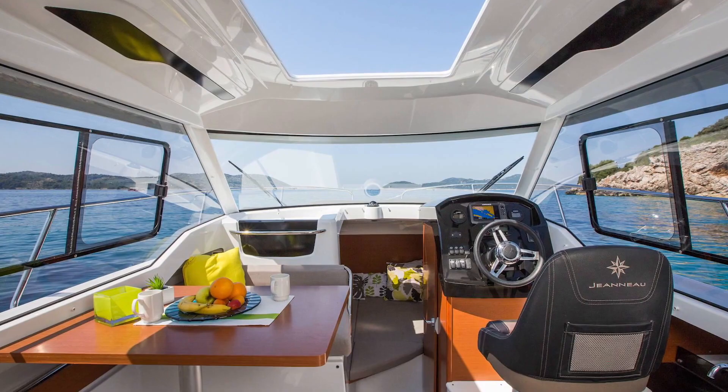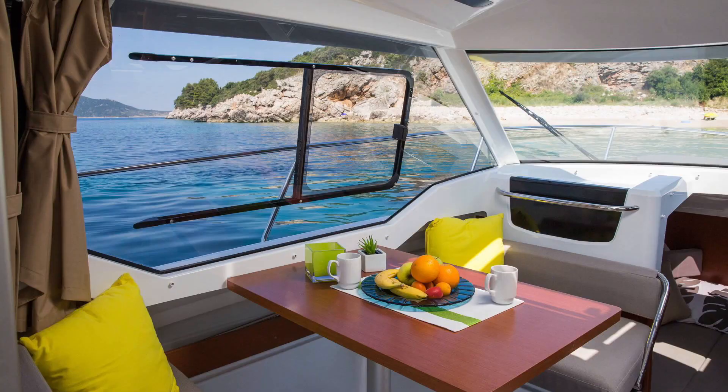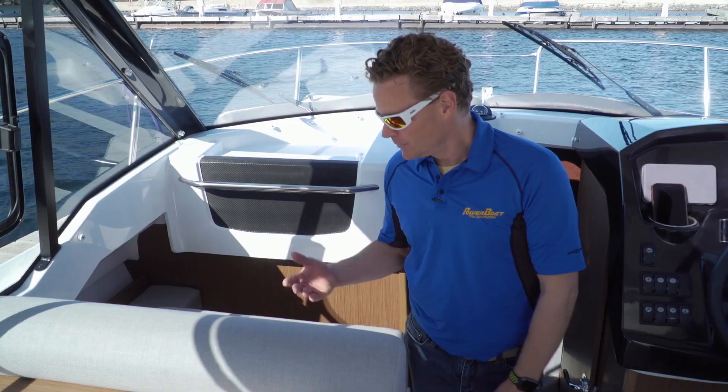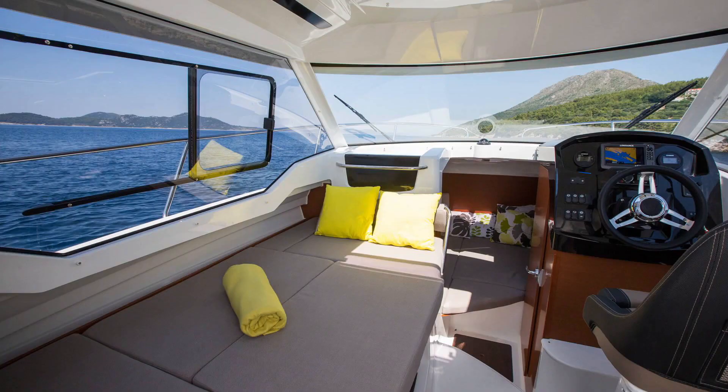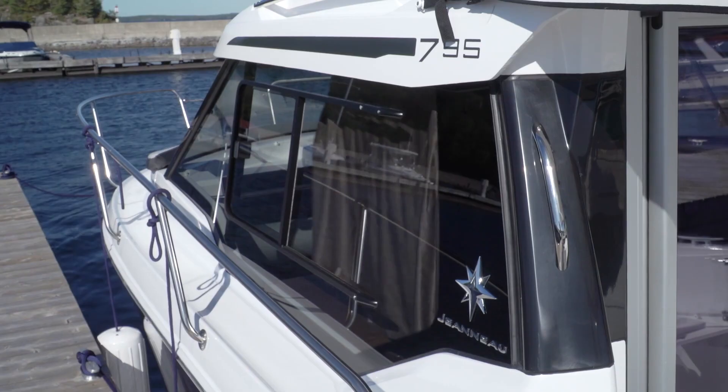To have a functional salon on a 25-foot hard top, you've got to have some versatility, and Jeanneau is a master at that. One example would be this port side bench, which faces forward when underway, but converts to face aft — and now it's a dinette. It also converts into a secondary berth, at which point you would definitely want to make use of the optional side curtains.